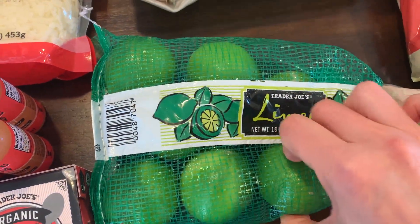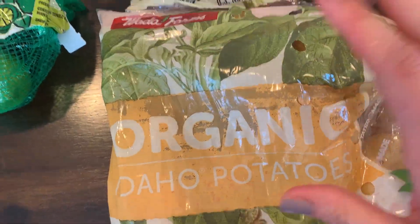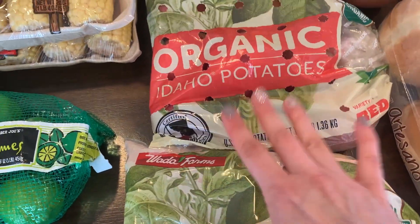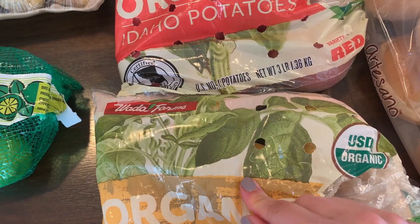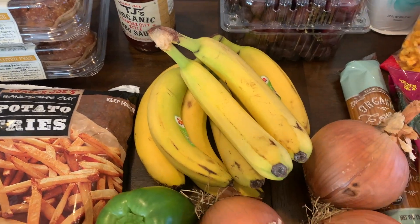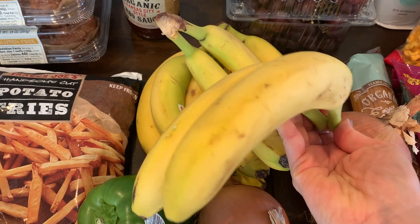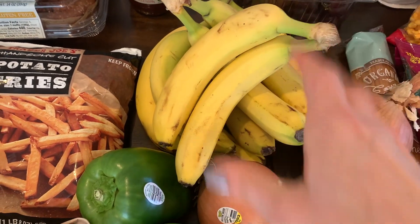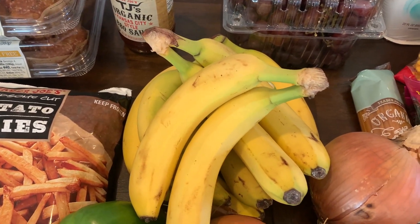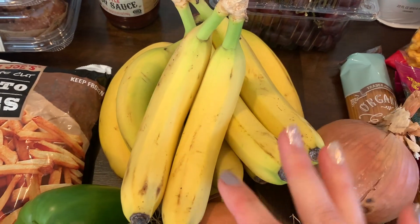I got a bag of limes — I'll be using a lot for the soup today and always like to keep them on hand. I got some organic red potatoes and regular potatoes, some for the soup and some for during the week. I also picked up bell peppers, onions, and bananas. The bananas were looking a bit sad, but that's actually how I like to eat them, a little spotted. If they get too ripe I'll freeze them for smoothies.